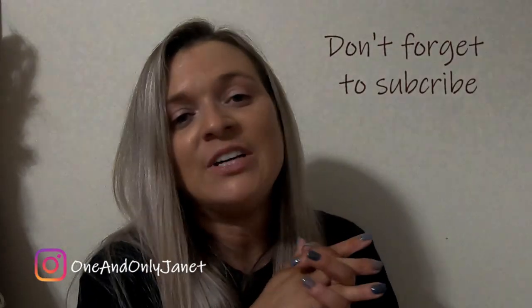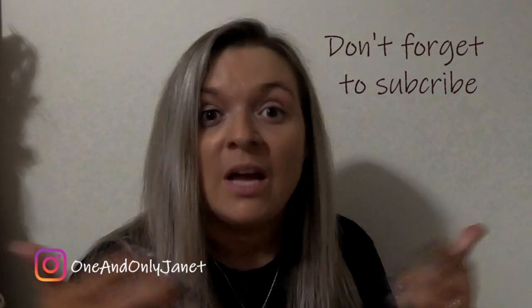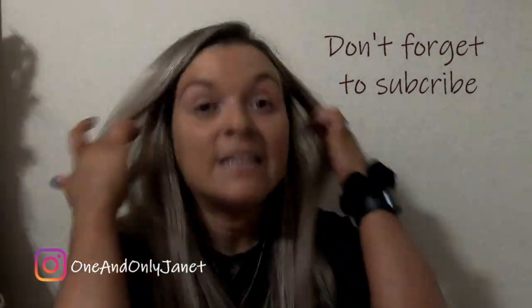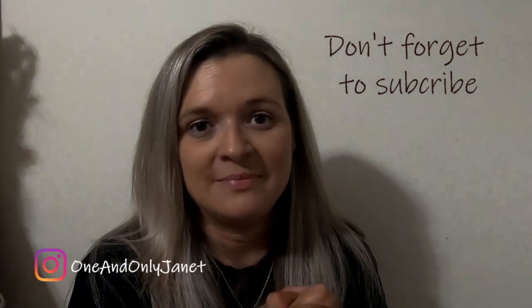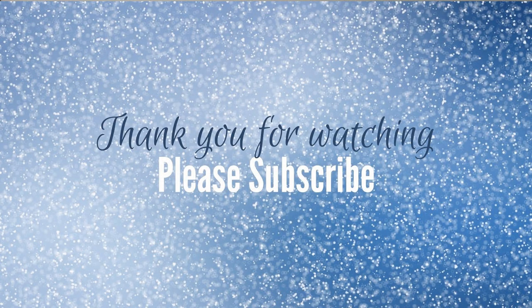That is all that I have for you today. If you guys like this type of video, let me know in the comments below. Feel free to like this video because that would really, really help me out. And don't forget to subscribe. See you in the next one. Bye guys!